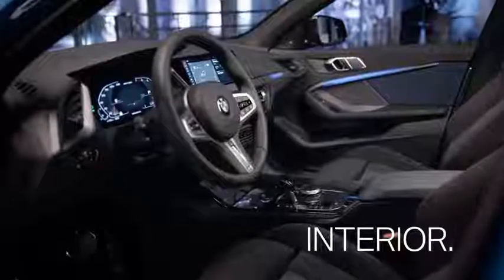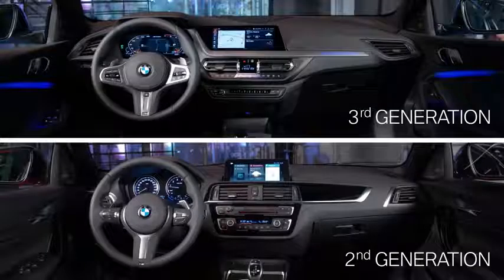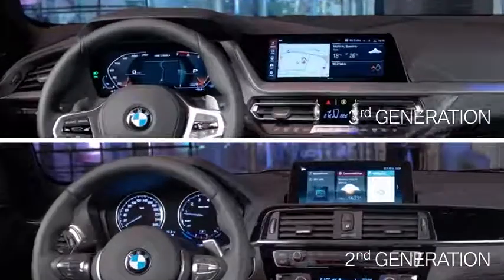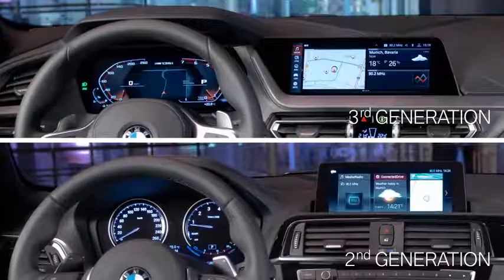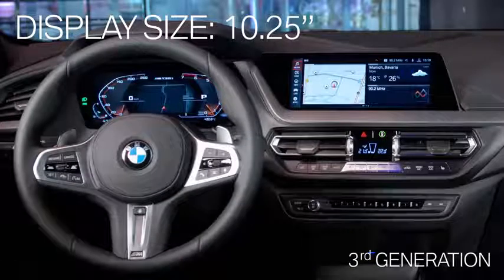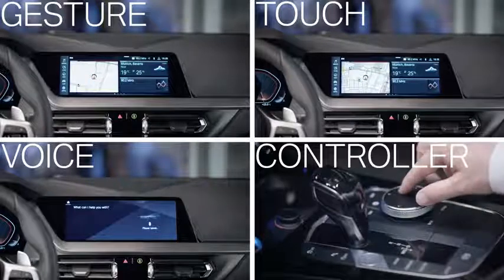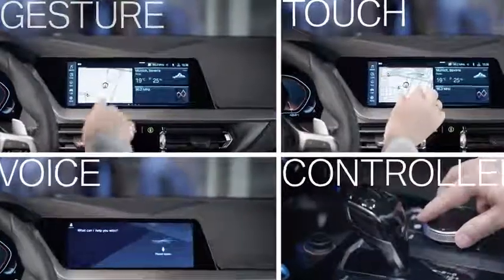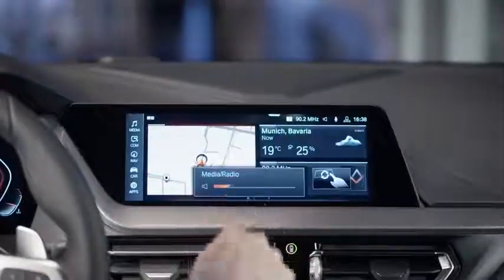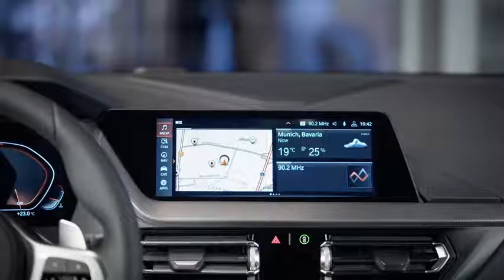Let's have a look inside. The third generation presents a new dashboard design and high-quality materials. Also new is the optional BMW Live Cockpit Professional with fully digital, interconnected displays and BMW's operating system 7.0. It provides a significant increase in personalization and functionality, like the gesture control or BMW Intelligent Personal Assistant, both available as an option.